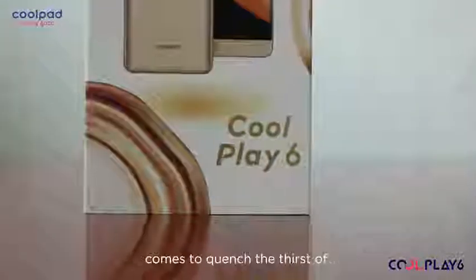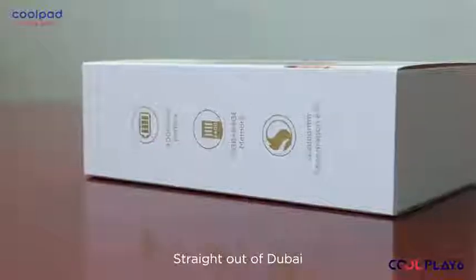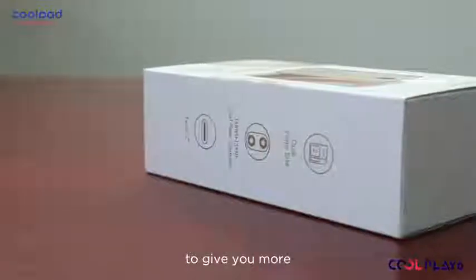Full Play 6 is a new moniker that comes to quench the thirst of power-hungry folks. Straight out of Dubai, this new beast was launched with one purpose: to give you more.